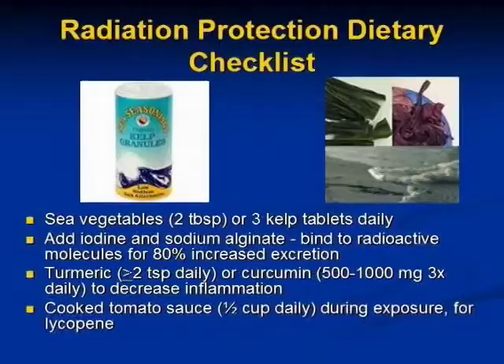How do we protect from radiation? There's lots we can do. We can take sea vegetables — the brown seaweeds contain sodium alginate, which binds to radioactive molecules for 80% increased excretion. A little kelp on a daily basis works because it's a brown seaweed. Turmeric can decrease inflammation and inhibit cancer in general. Cooked tomato sauce during radiation exposure contains lycopene, an antioxidant that helps protect from radiation-induced cellular damage.